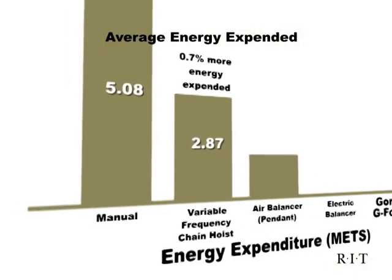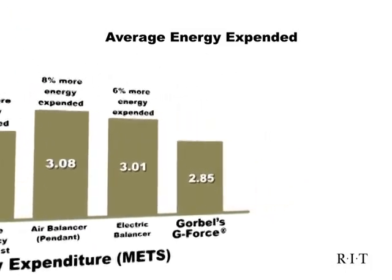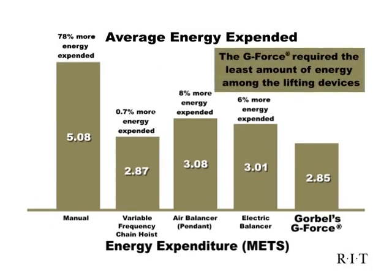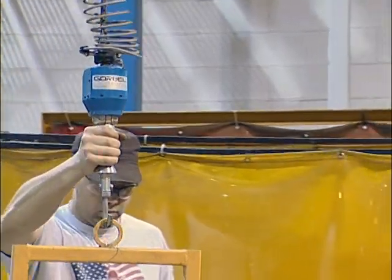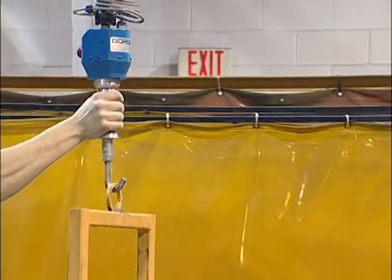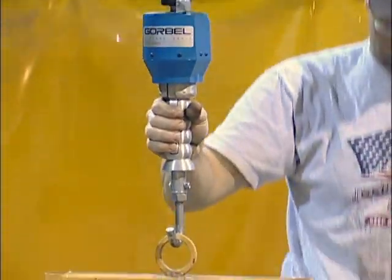The RIT Ergonomic Lifting Study revealed that workers using the G-Force expended 78% less energy in high-cycle lifting applications than those lifting manually. Also, the G-Force required almost six times less force to change direction of a load, saving operators from the physical strain of inertia management.